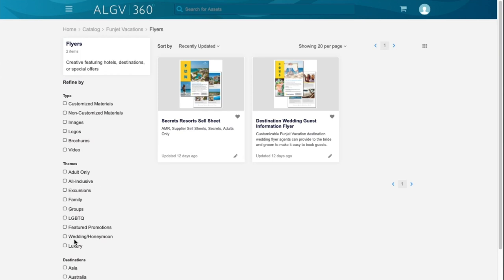such as brand, destination, families, weddings, promotions, or products.